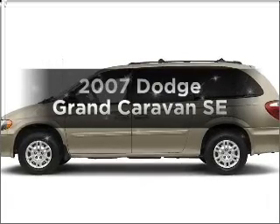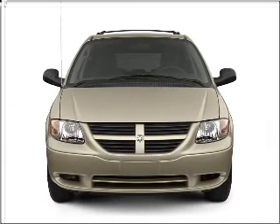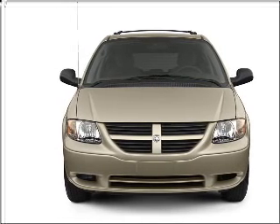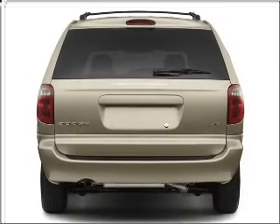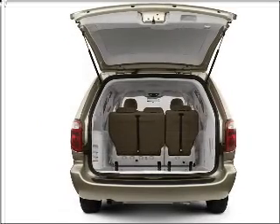Check out this 2007 Dodge Grand Caravan. If you're looking for an automobile with great attributes, look no further. With a solid six-cylinder engine that responds smoothly to its automatic transmission, you will appreciate the safety feature of anti-lock brakes.